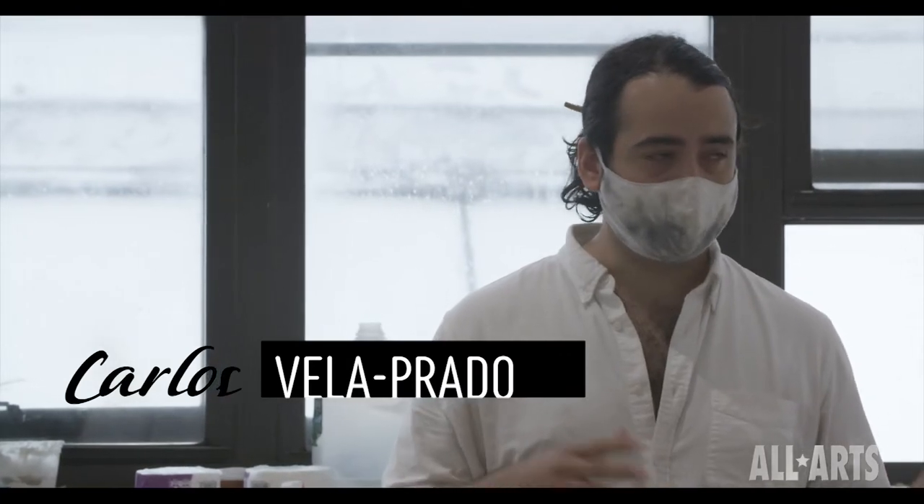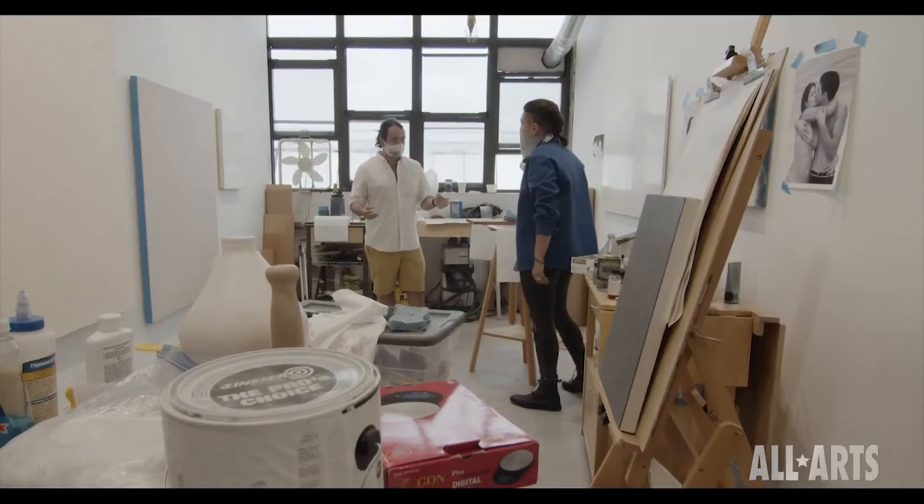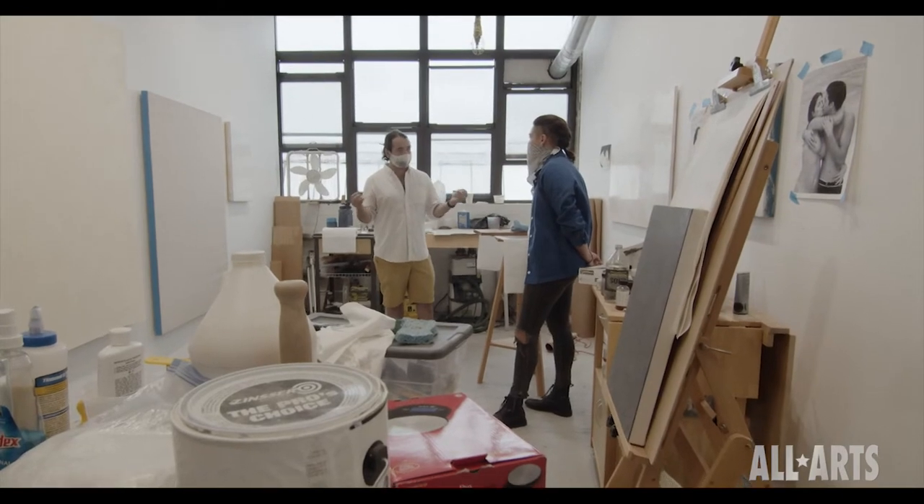I went to school for sculpture, but I came from a background within photography and computer science. What drew me to sculpture was the fact that I can form a conversation around a concept and really engage a space and kind of activate it. And within that, I am a person that loves learning and I like to teach myself all these different kinds of mediums.